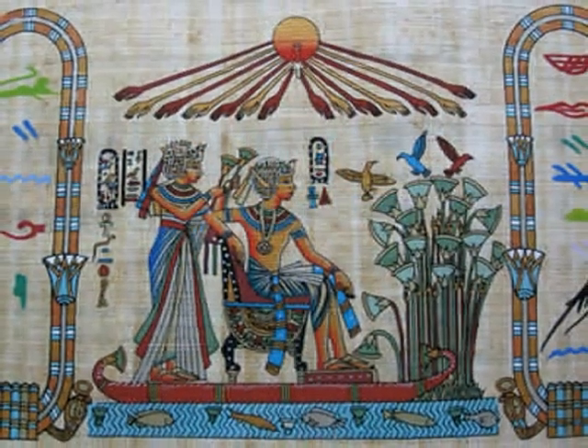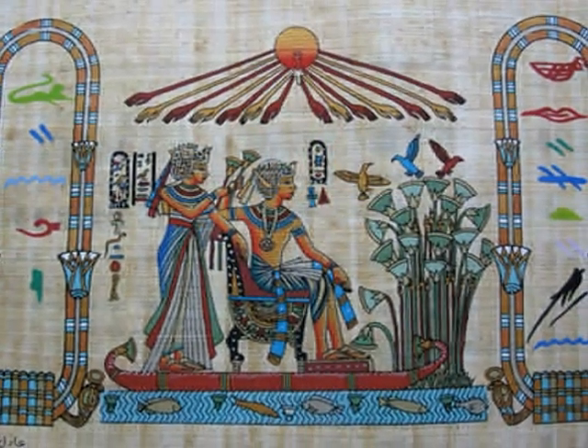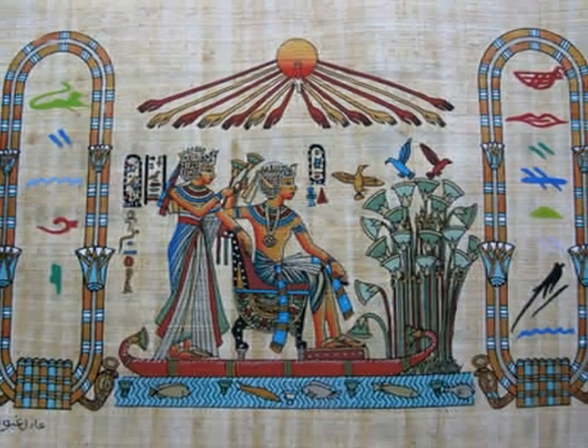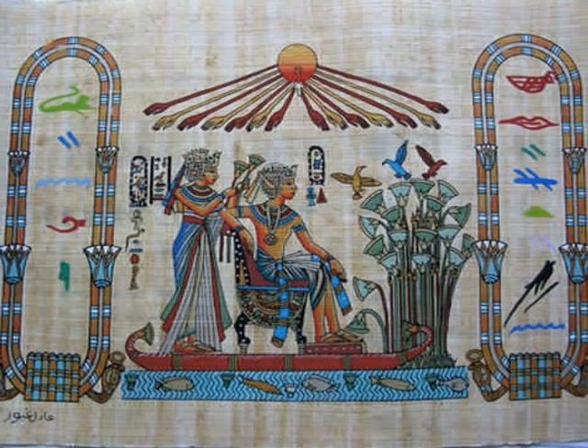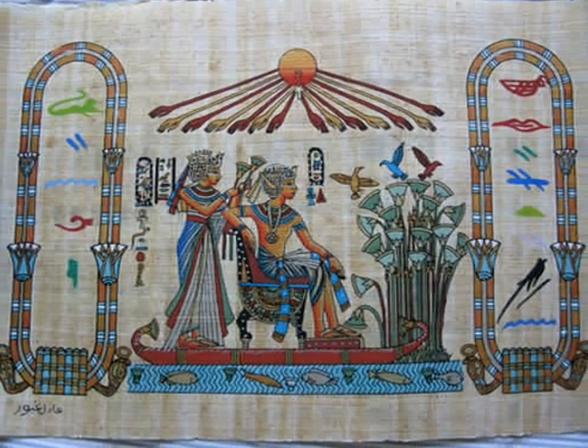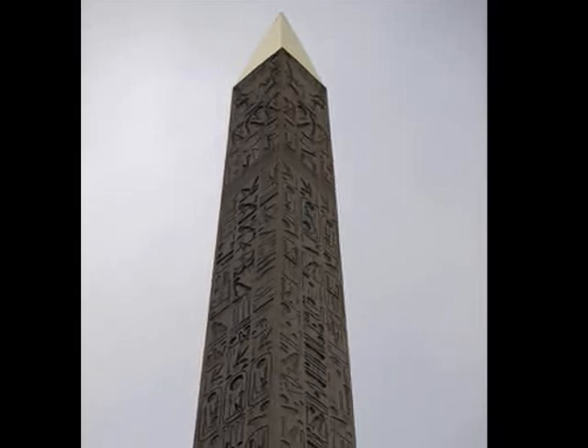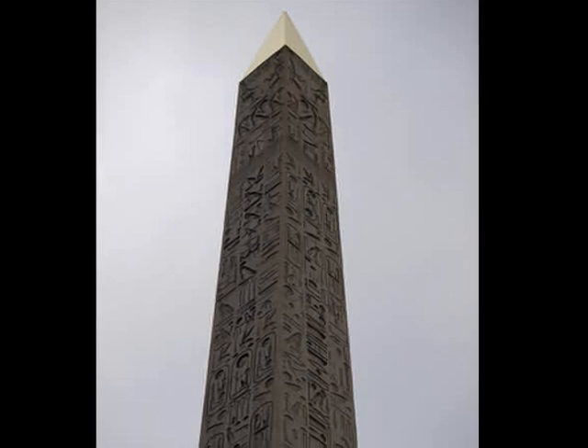Ancient Egyptians created many different technological inventions. Some of these inventions were made from papyrus, an abundant plant found in the delta of the Nile River. One of the things it was used for was paper. They also created obelisks, sun clocks, medicine, locks, and makeup.